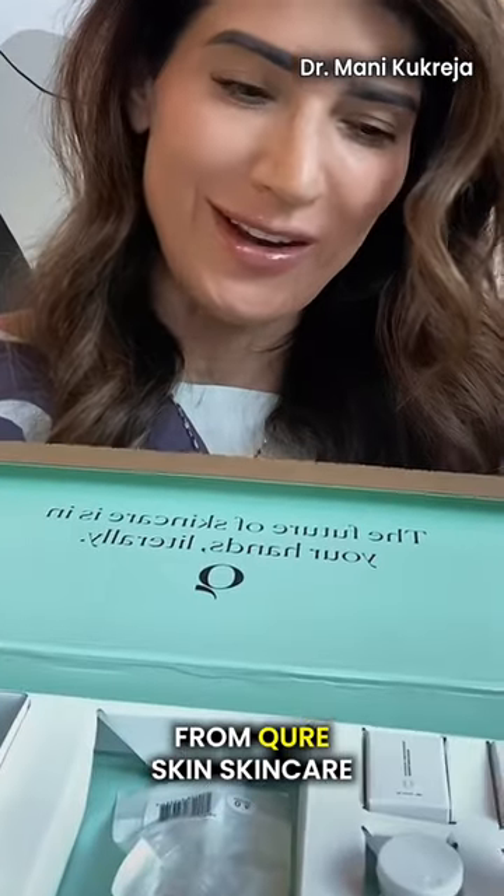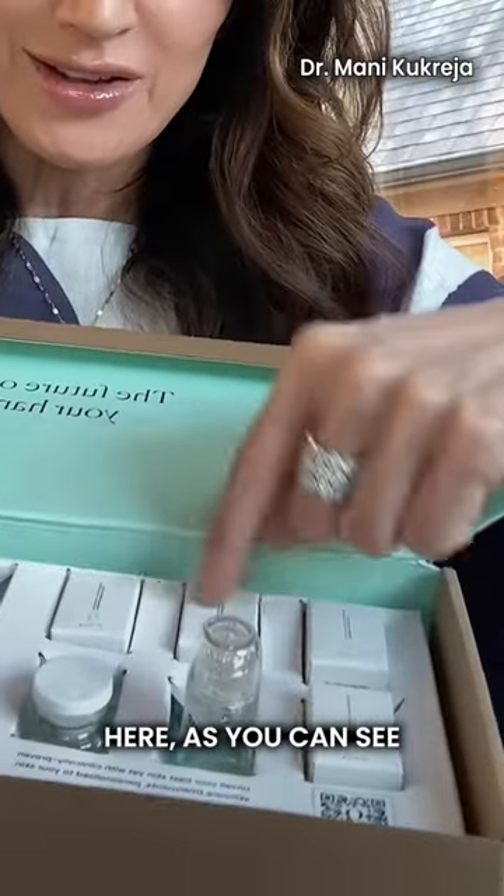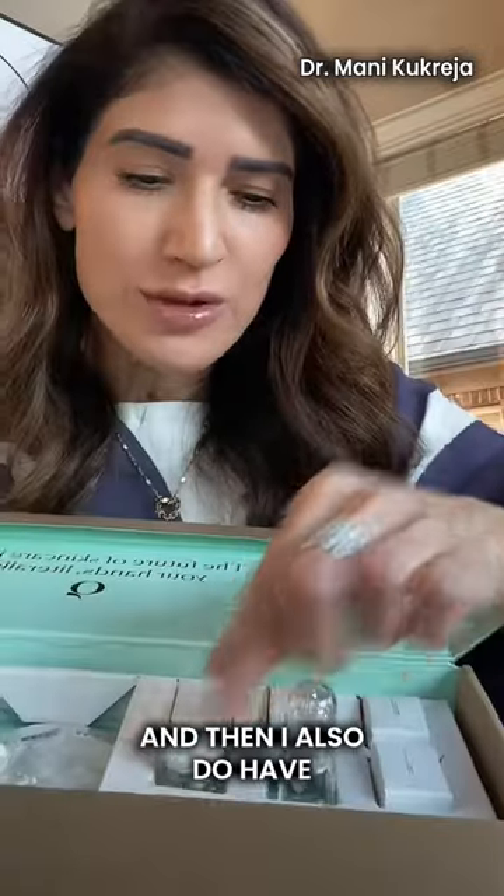This is the micro infusion kit from Cure Skincare, and it has a couple of vials — they are epidermal growth factor serum, and they come like this.